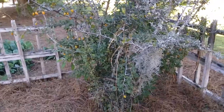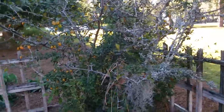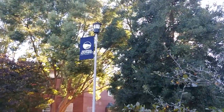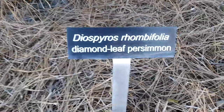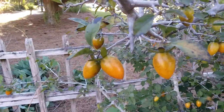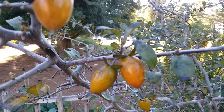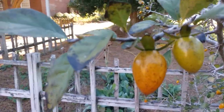It is October 9th, 2023. I'm in Savannah, Georgia at the Georgia Southern University Armstrong campus and this is Diospyros rhombifolia, the diamond leaf persimmon. The tiny little fruits here, like little pointed ovals, are starting to ripen.